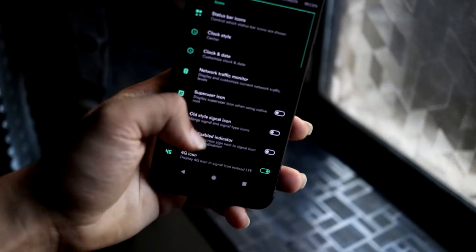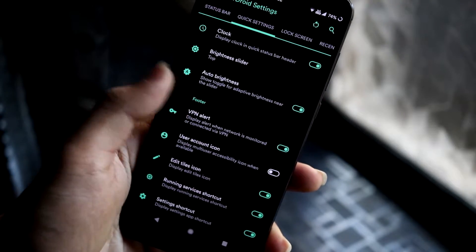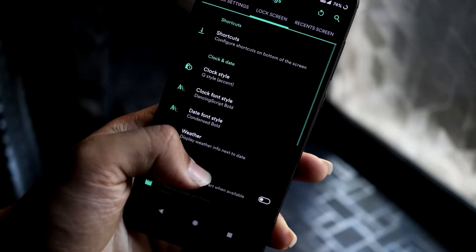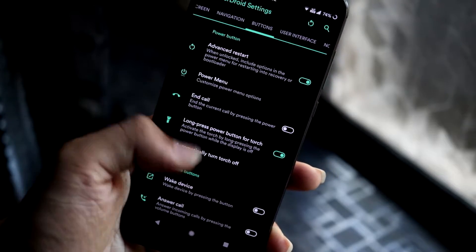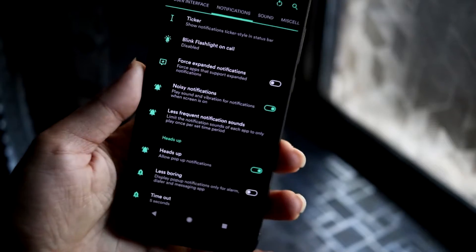In the CRD settings you can see there's a lot of customization options for Pie. I'm just going to go through all of this slowly. All the settings that CRDroid prefers to add are present here.